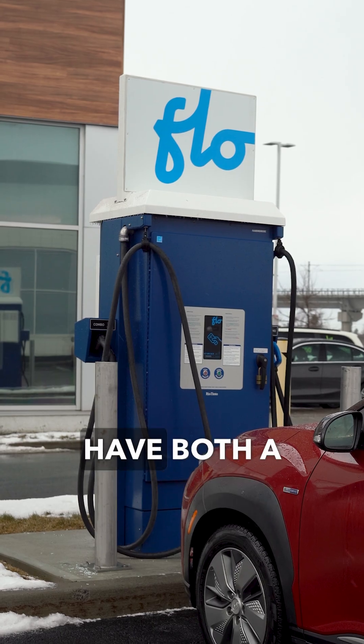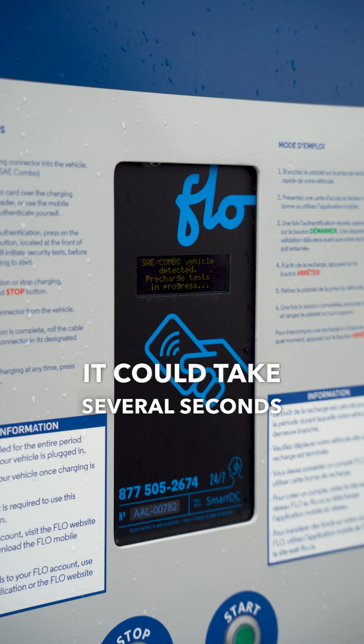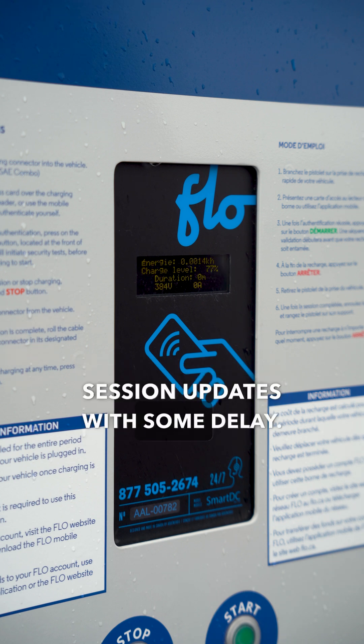FLOW Level 3 stations typically have both a CCS and a CHAdeMO connector. It could take several seconds for the charge to begin. Your app may only receive session updates with some delay.